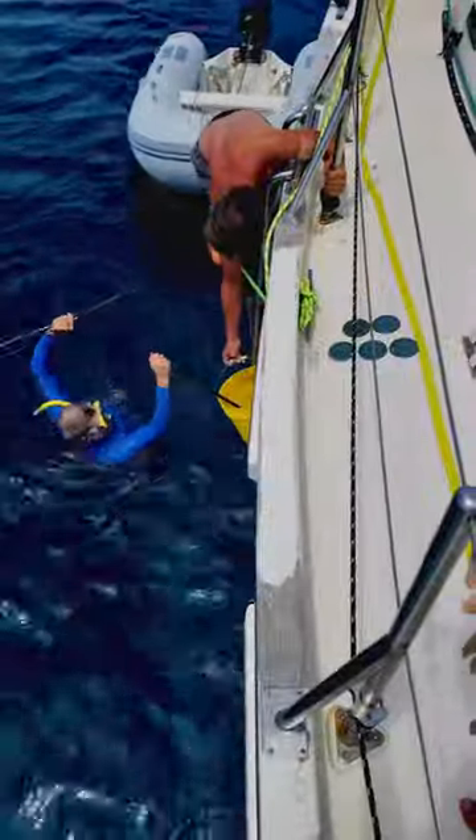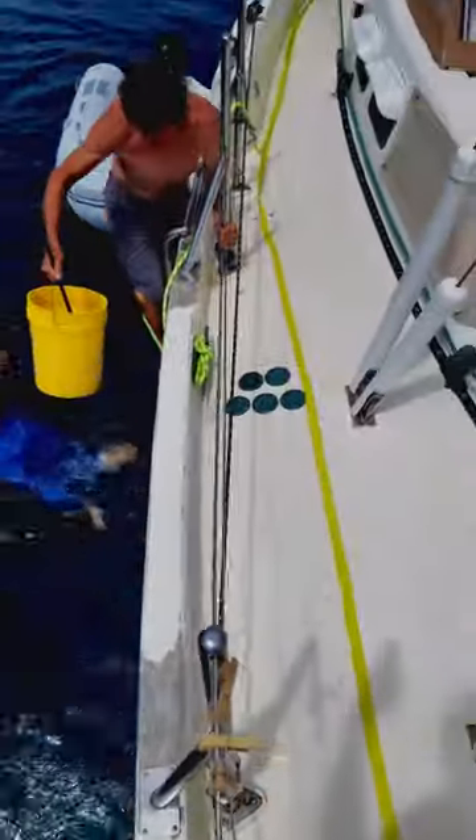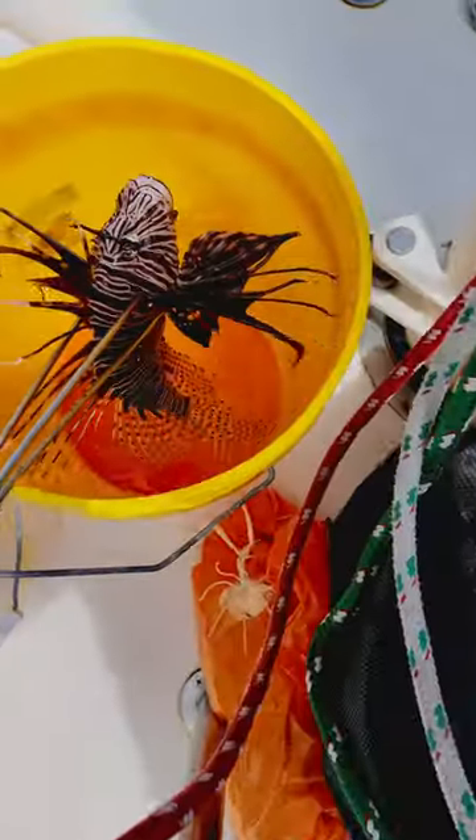We caught a lionfish! We actually saw this lionfish the previous day, but Jeremy went back in the morning to go find it again. We're not sure if this is the same one, but we did find a lionfish.